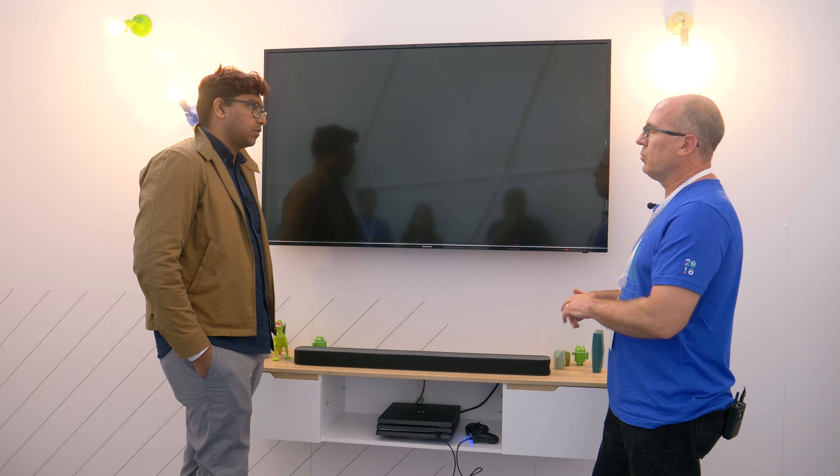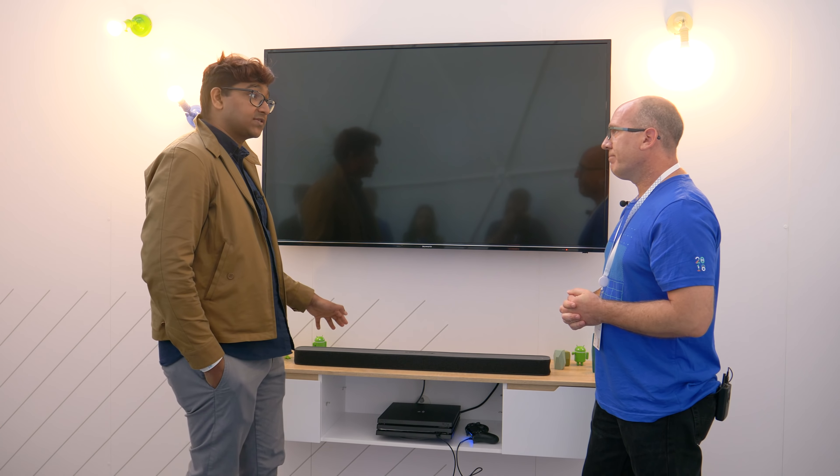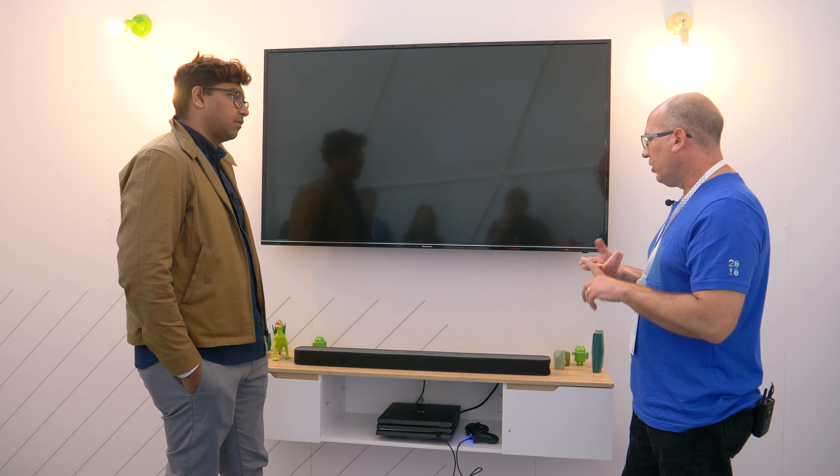It's a great soundbar on its own as well. As for pricing and availability, that information will be out in the fall of 2018.